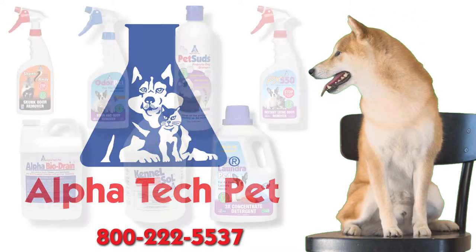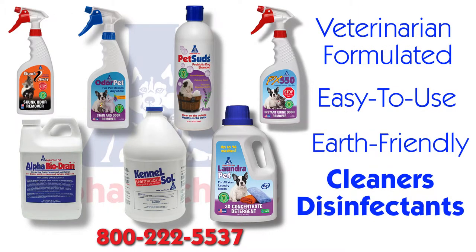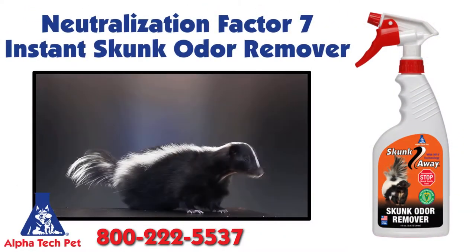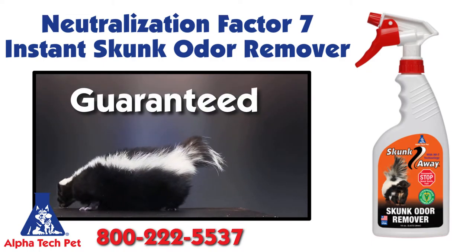Alpha Tech Pet is proud to announce that you can now enjoy these veterinary formulated, easy to use, earth-friendly cleaners and disinfectants that you and your pets will love. Skunk Away with Neutralization Factor 7 is the best instant skunk odor remover available, and we guarantee it.